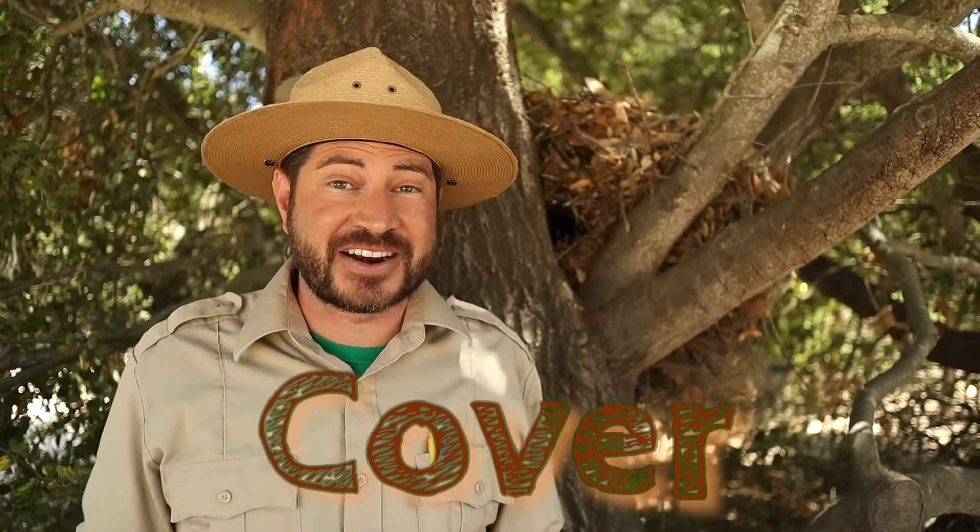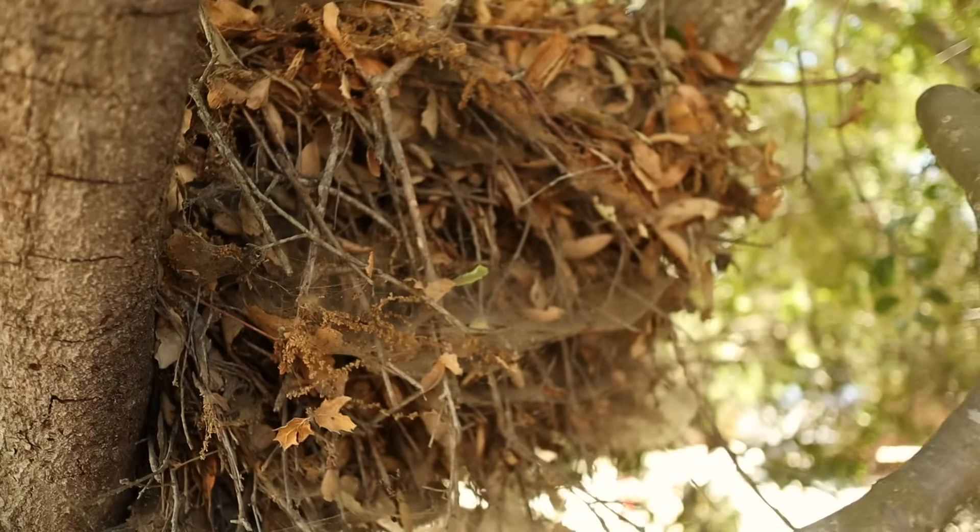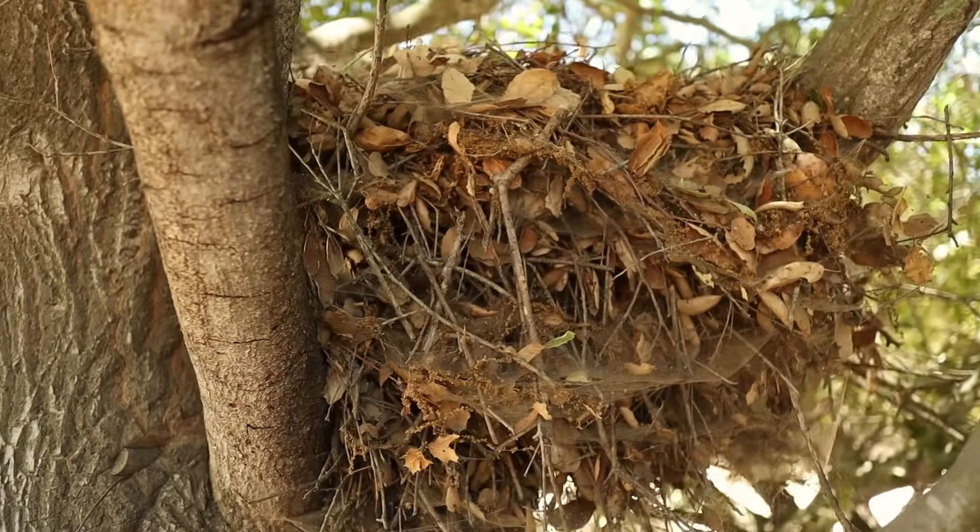Now the third thing that a habitat needs to make a good home is cover. Cover can be made out of living things like trees, leaves, and grass, or non-living things like dirt, rocks, and cliffs. But no matter what it's made of, cover does the same thing — it provides the materials that animals need to make their homes. The woodpecker behind me has used the cover in its habitat to build a nest. Let's see if anyone's home!